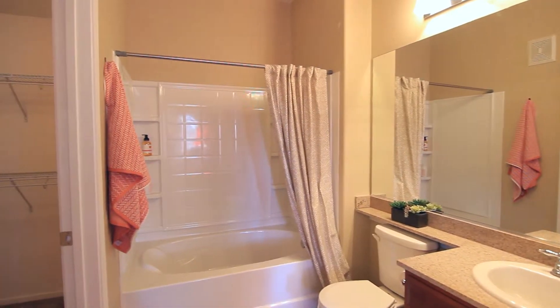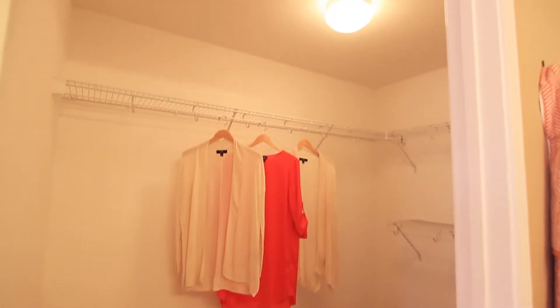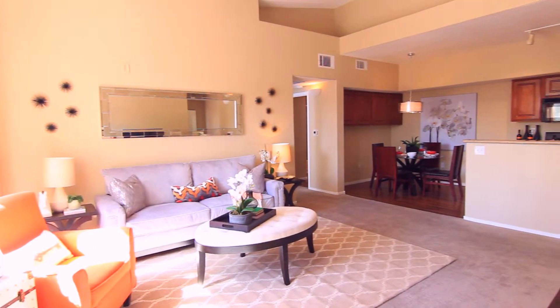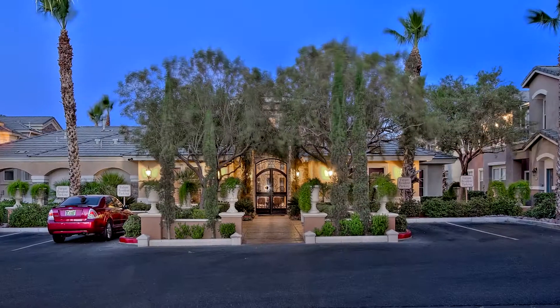A large walk-in closet accommodates all your belongings and more. The Corvina — a well-contemplated floorplan lending to sophisticated living and easy entertaining. Welcome home to Firenze.